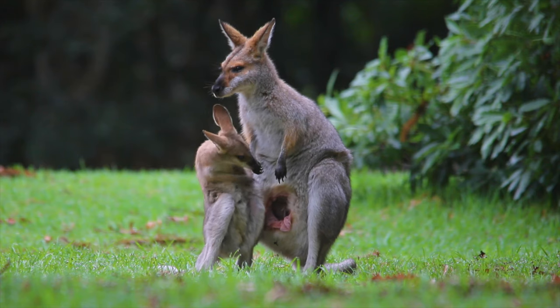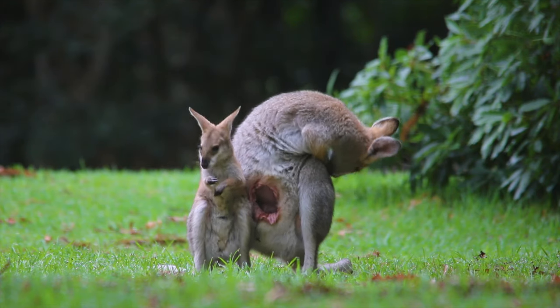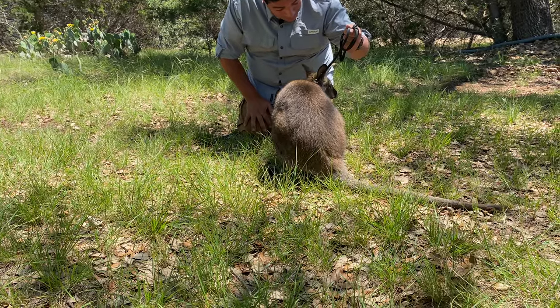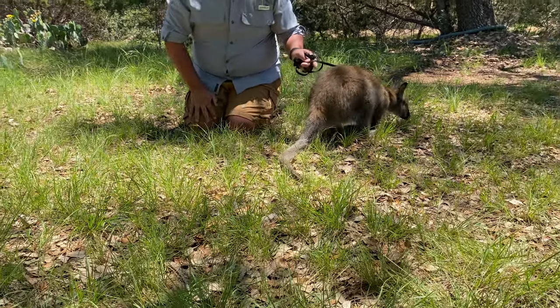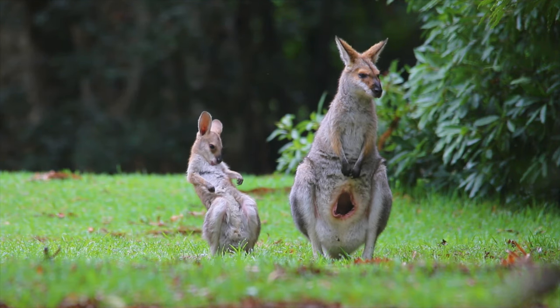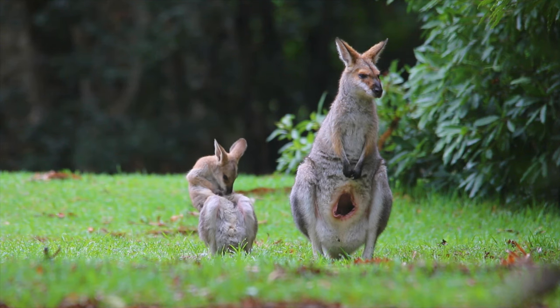At about six months, they might spend a few hours away from mom and then get back inside. That'll progress until they're nine months old — they get kicked out of the pouch. Imagine that — you're nine months old and out of the house! That's exactly what mama wallabies do to baby wallabies. And as that baby's leaving the pouch, they could already have another baby in development inside of their pouch.